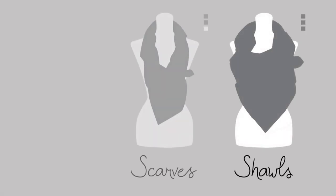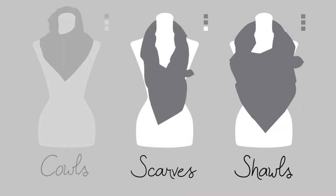Moving on to scarves, I have three different kinds or sizes of scarves: the Embrace Shawl, the Explore Scarf, and the Create Cowl.